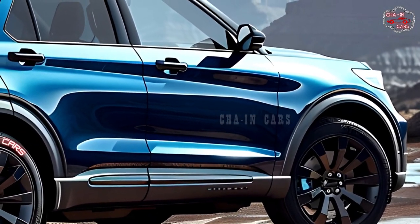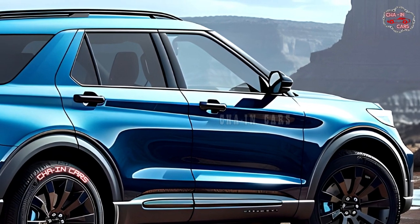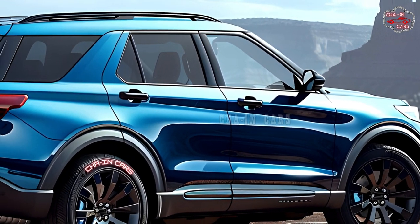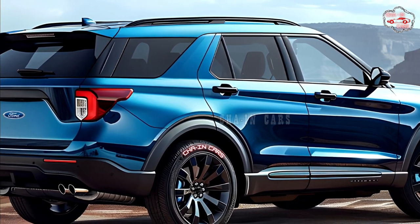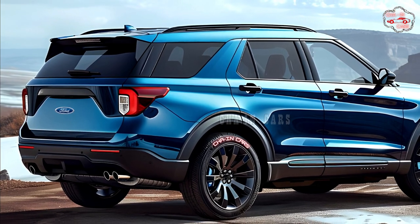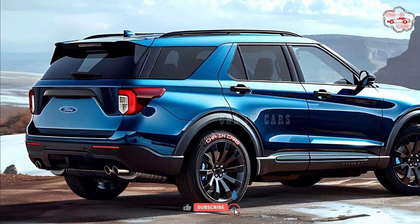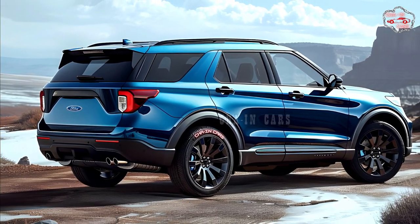Rumors say the 2025 Explorer Hybrid may feature a PHEV variant alongside the standard hybrid, unlike the previous version. A larger battery pack chargeable externally at a charging station would allow longer electric-only driving, potentially reaching around 30 miles, which could drastically reduce gasoline use especially for everyday journeys.